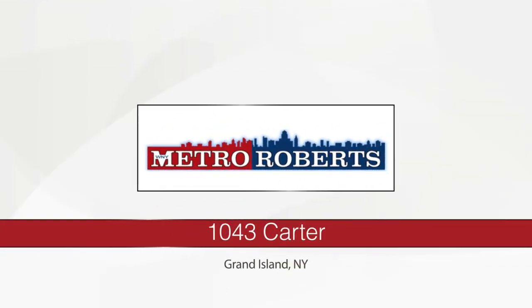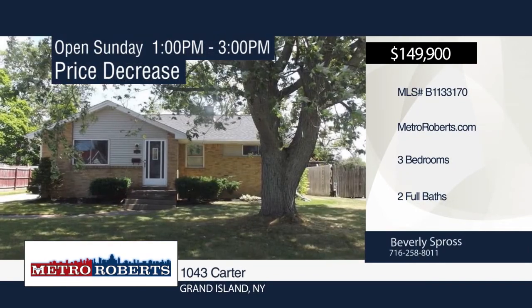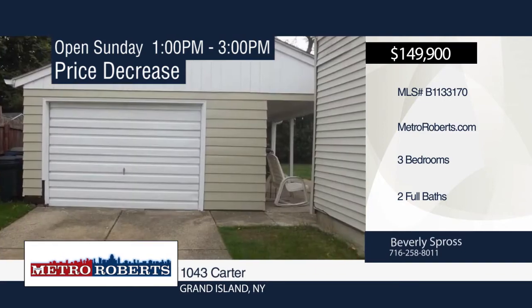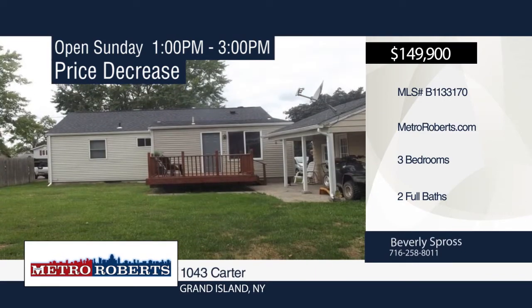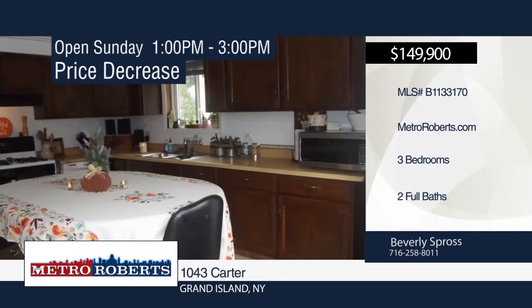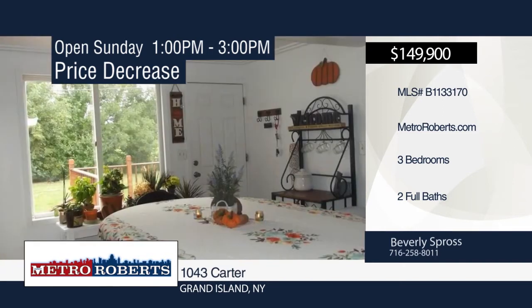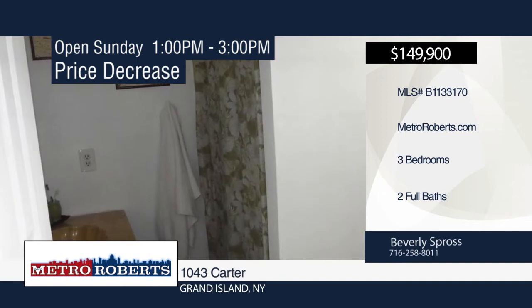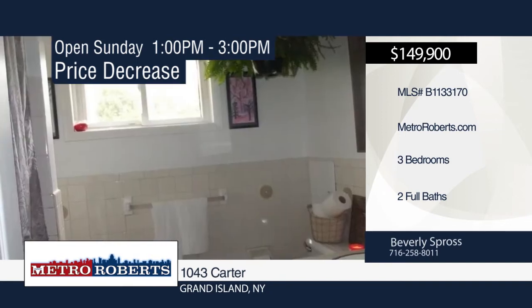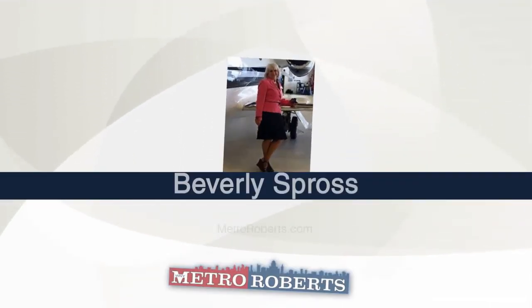Take a tour of this three-bedroom, two-bath ranch. It features a huge living dining room, eat-in kitchen with stove and refrigerator, nice wood stove setup in the living room, and a family room with a dry bar in the partially finished basement. There's carpet in the living room and hall, hardwood in all the bedrooms, and vinyl in the kitchen and bathrooms. Relax on the back deck overlooking the fenced backyard with storage shed. A detached one-and-a-half car garage with covered side patio is also included. For more information and to schedule a showing, contact Beverly Spross.